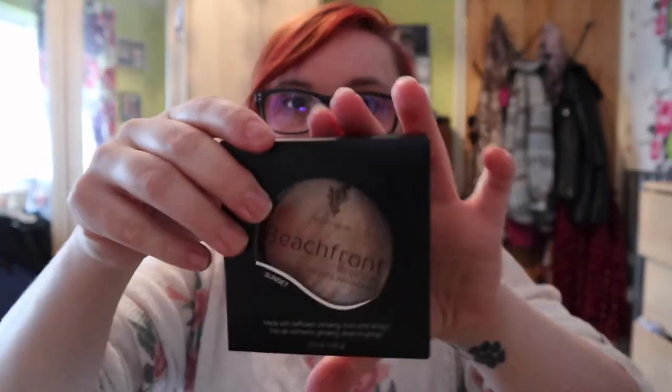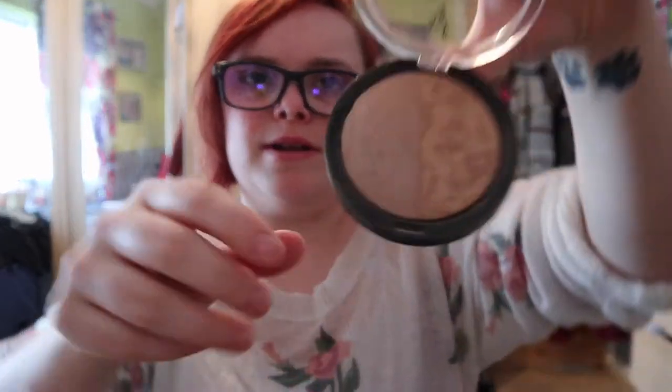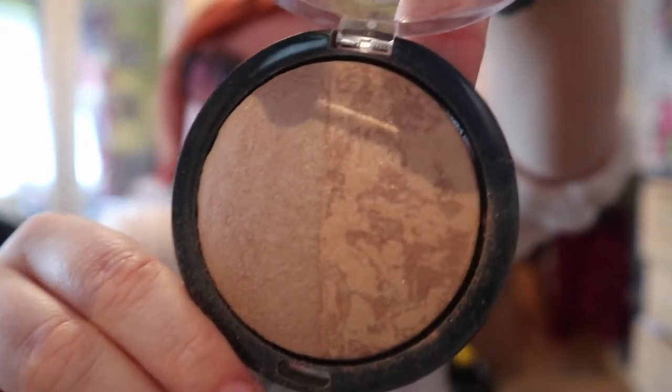Just ignore my dog barking please. So the first thing I got is this bronzer. I do already have one and I love this — it's my favorite thing ever. I just stocked up. This is in the color Sunset. If I open the one I already have, it's just this beautiful shimmery bronzy glowy color.